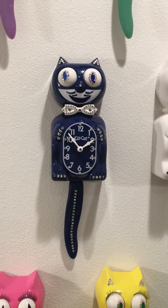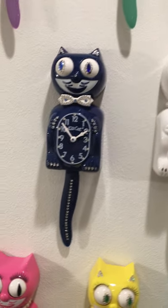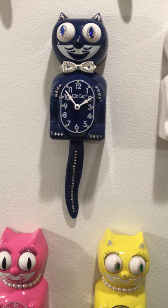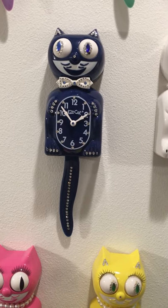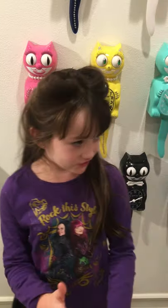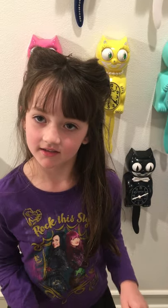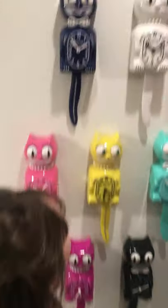The jeweled ones are very rare. They don't make them anymore and they're made with Swarovski crystals. One of the jewels fell off, but it's okay because we're getting more jewels and we'll glue them back on. We're not sure when the jeweled one was made. Maybe we can see — if you want to subscribe — we will actually look that up and tell you.